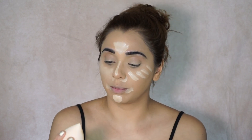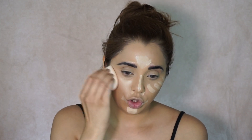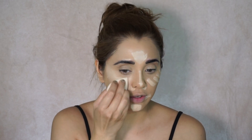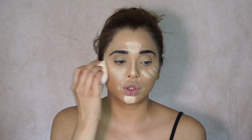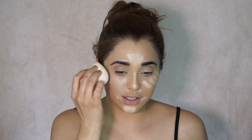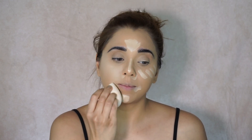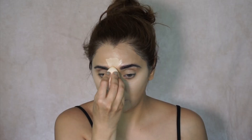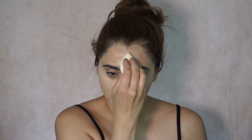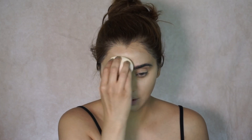I really, really like the sponges from Colourpop — they are so nice. Even this detail one is so perfect. Not too firm, not too soft. I am loving these sponges. I'm going to do the same with my forehead.